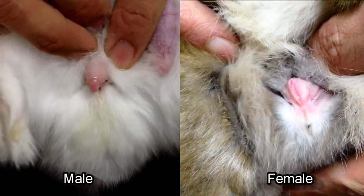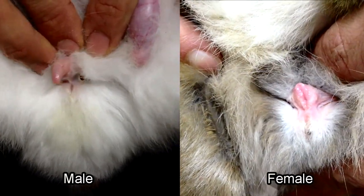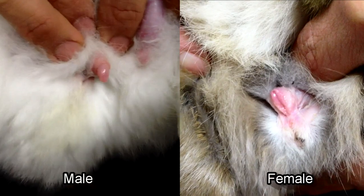Here are two rabbits side by side to see the differences between both sexes. Don't forget to subscribe!